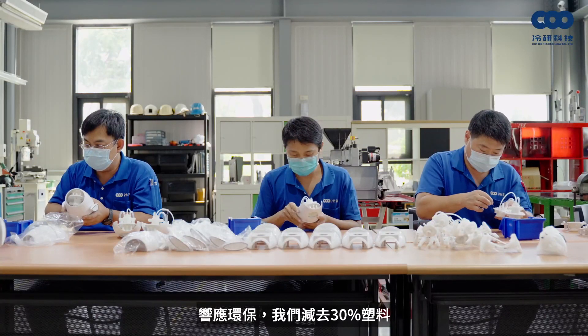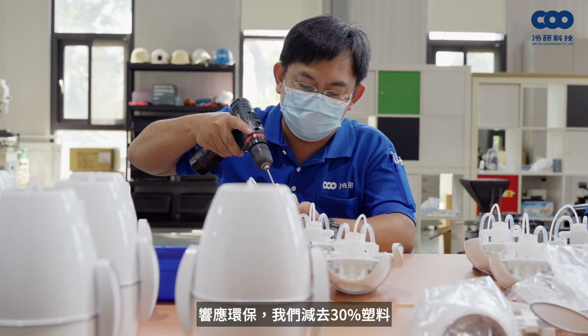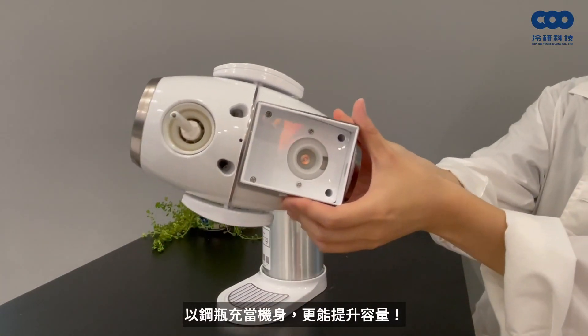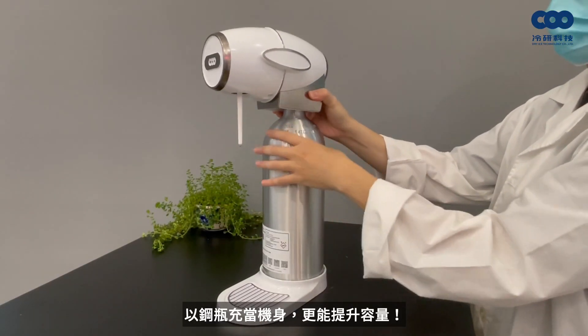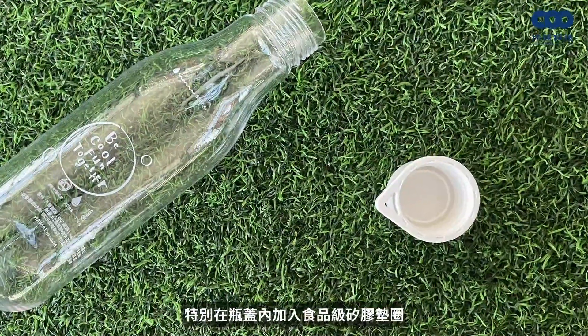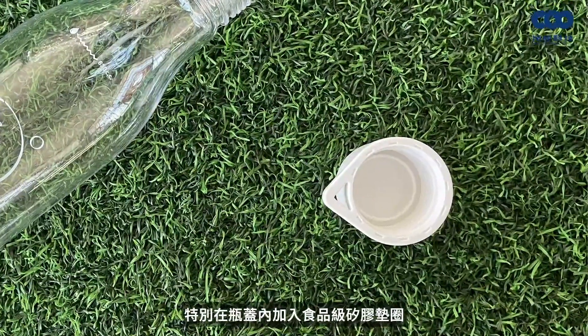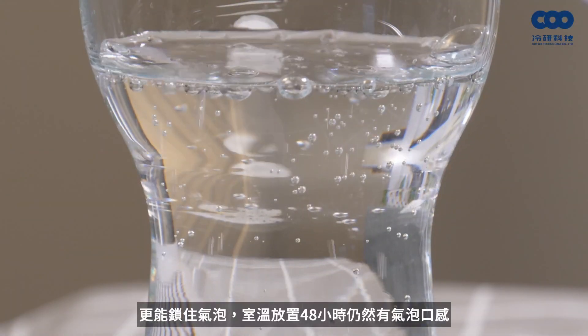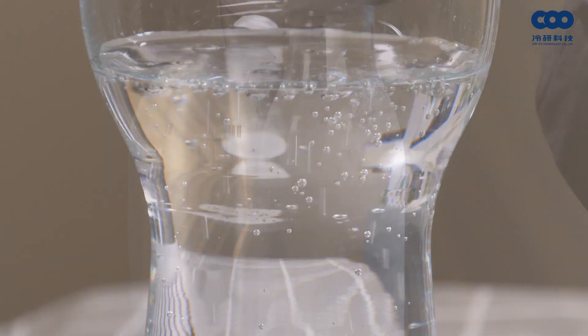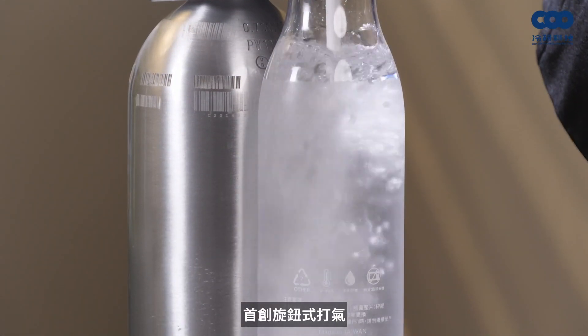Cool Bubble reduces carbon footprint by 67% and can make sparkling water in volumes from 630ml to 150 bottles. In response to environmental protection, with 30% less plastic, it replaces plastic enclosures while increasing capacity. The Cool Bubble water bottle is made from Triton material, without BPA or BPS, and food-grade silicone gaskets are added to the cap, maintaining carbonation at room temperature for 48 hours.